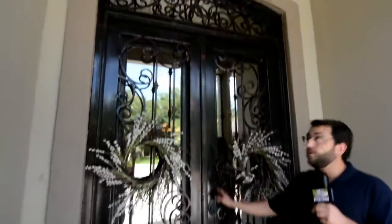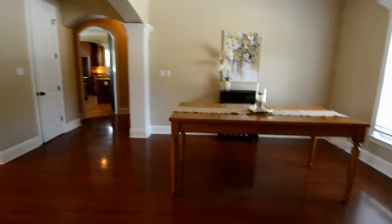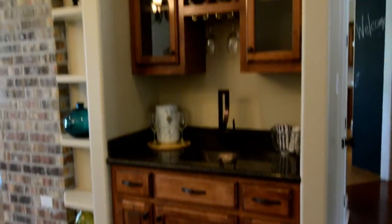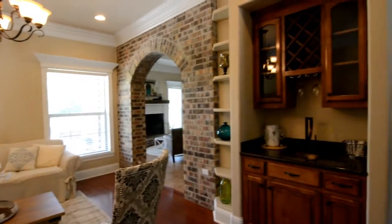Let's go check out this door — it's a full metal double door. We'll walk in through the front foyer and come right down through the living area. There's a nice little wet bar. This home has many special custom touches: custom crown moldings, case windows, wood flooring, and this beautiful brick archway.